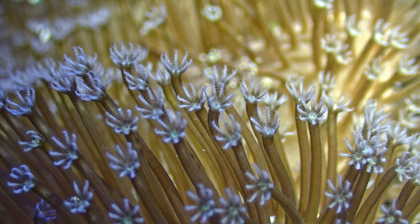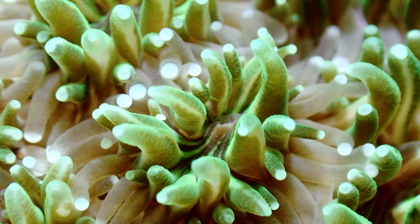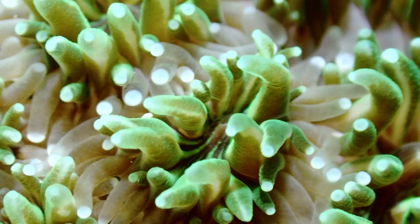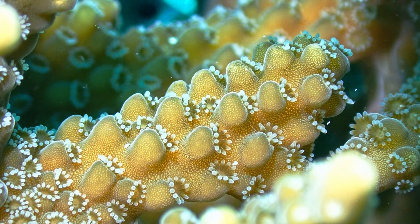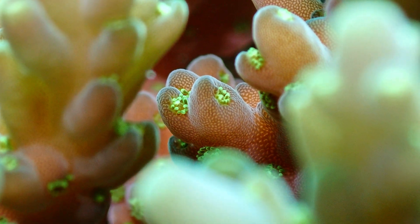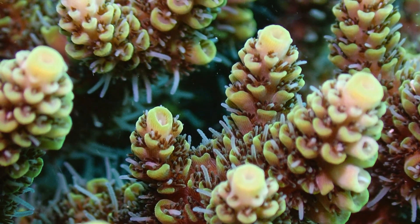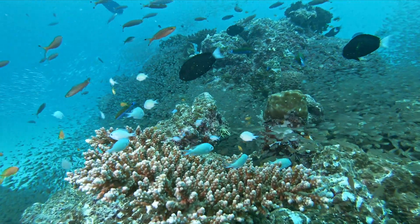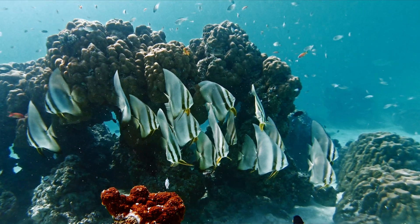Corals are colonial animals with hundreds of thousands of polyps, which compose of a mouth surrounded by stinging tentacles and work in symbiosis with an algae known as zooxanthellae. Over 250 species of hermatypic or reef-building corals can be found in the Maldives. These hermatypic corals act as ecosystem engineers by secreting a calcium carbonate skeleton, which creates the structure and habitat relied on so heavily by other marine life.